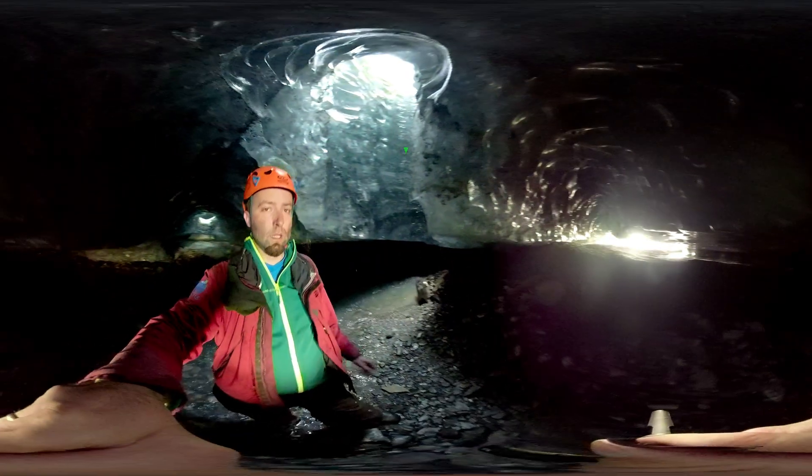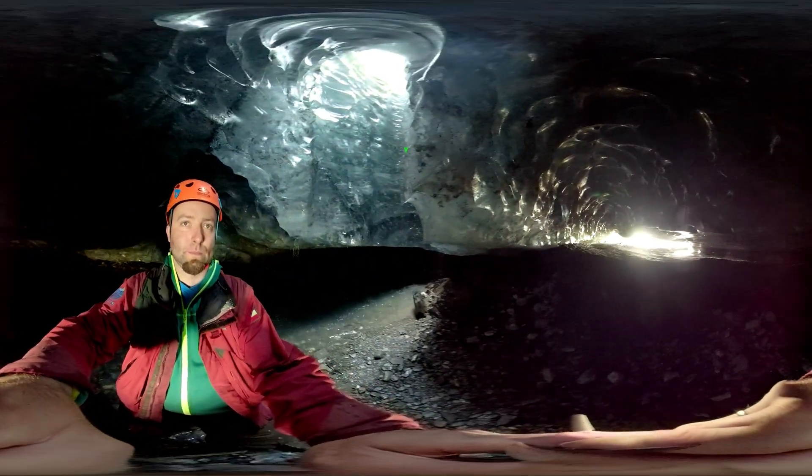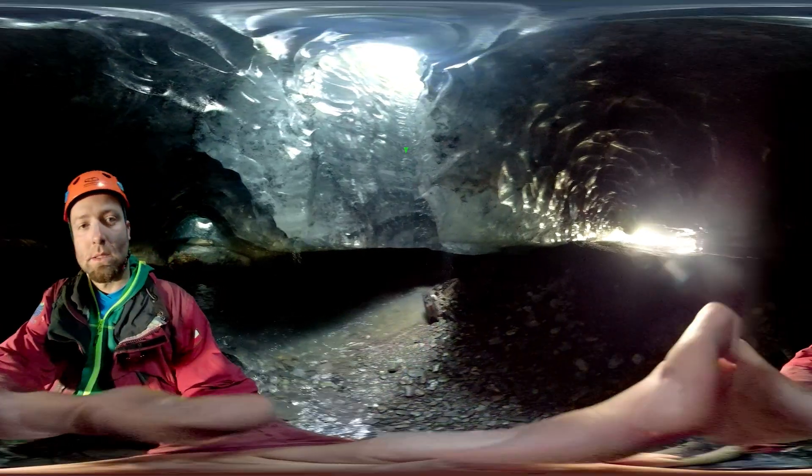The cave we're in formed in the terminus of the Hans Glacier, in a spot where the glacier is only several meters thick. You can see rock material at the bottom and above, a moulin which lets in plenty of light. In deeper and longer caves, ice often looks like glass. It's hard to take a picture because light goes through it much like it does through a windowpane, with nothing to reflect off.